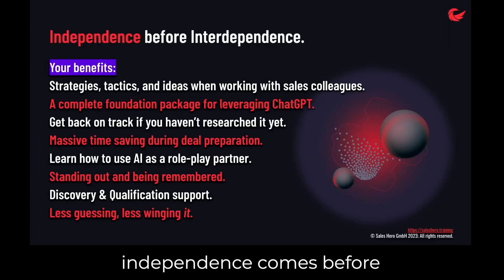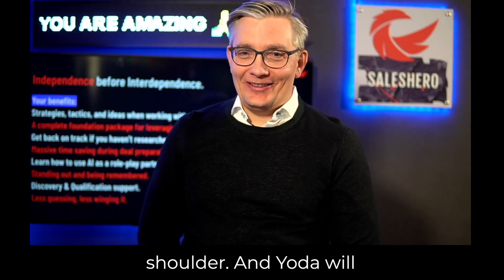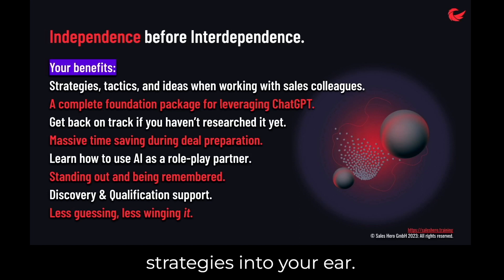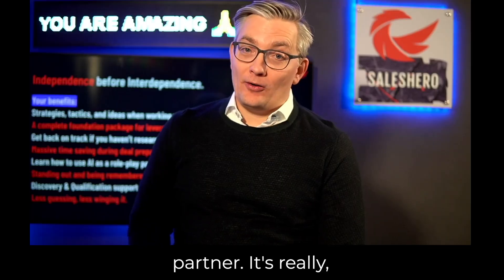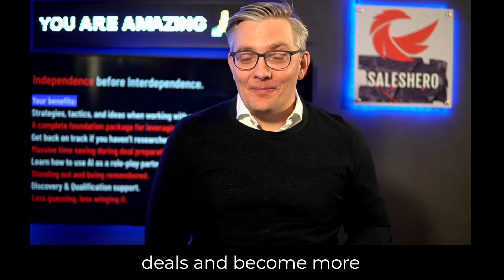Like Stephen Covey said, independence comes before interdependence. And this PDF is an invisible Yoda up there on your shoulder. Yoda will whisper ideas and strategies into your ear for the next account strategy meeting. He will up-level your ChatGPT skills if you haven't had time for research yet. He will know how to make your competitor's sales engineer look pale by using AI as an incredibly knowledgeable role-play partner — it's really, really good at that. Your discovery sessions will become a breeze and you can qualify deals better, promised.